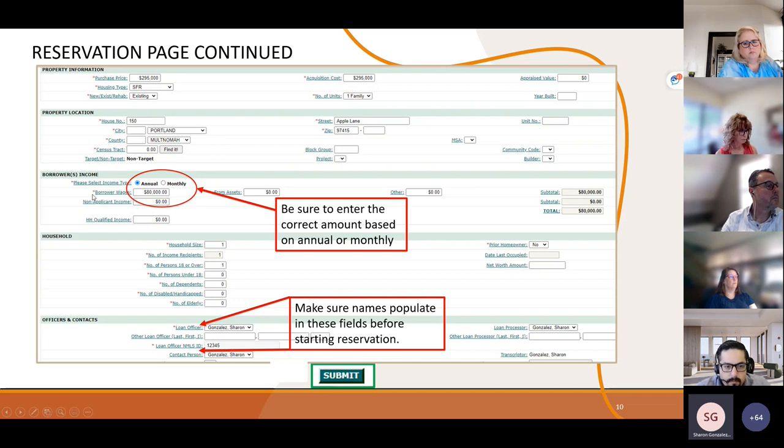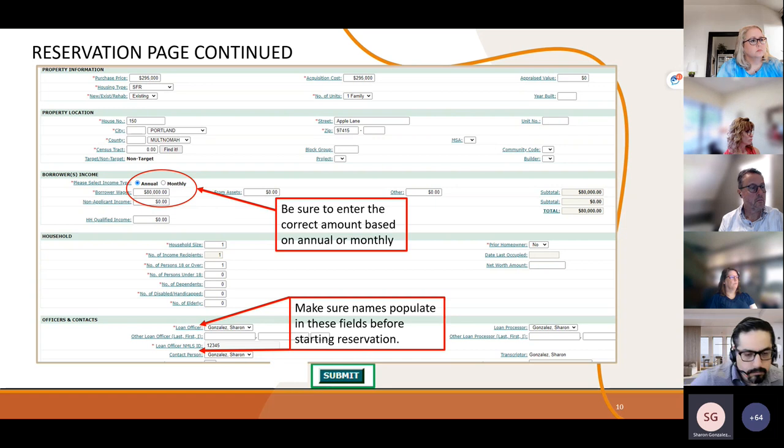The income field can be tricky and critically important. You have options of choosing annual or monthly, and you need to put in the appropriate amount. If you select annual and enter $80,000, this will validate against the system to ensure your borrower is under the income limits for the program and address chosen. If you click monthly but keep $80,000, it will not validate correctly — and vice versa. Make sure the dollar amount matches whether you've selected annual or monthly.